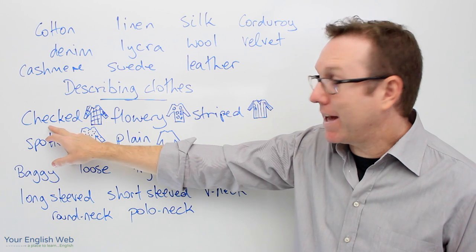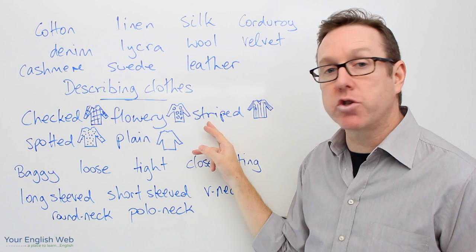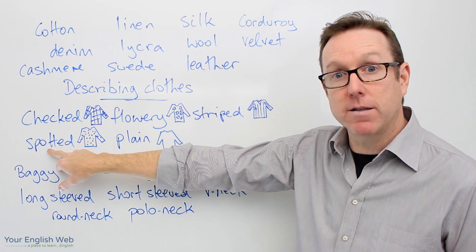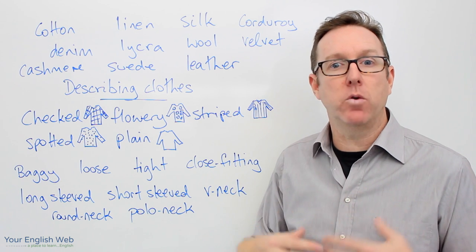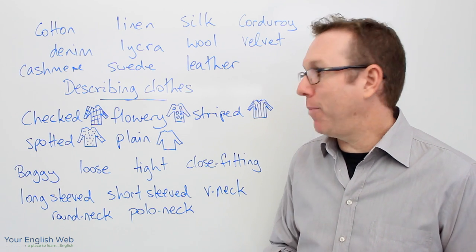So we have a checked shirt, a flowery dress, a striped shirt, a spotted dress maybe, and a plain shirt with no pattern — just white or black or red. Completely plain, no pattern.